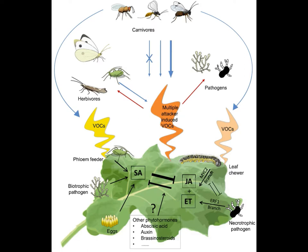Herbivore-induced plant volatiles, or HIPVs, are produced passively or actively by plants when damaged in a specific way, which can help predators and parasites find their prey.